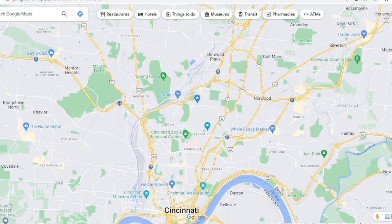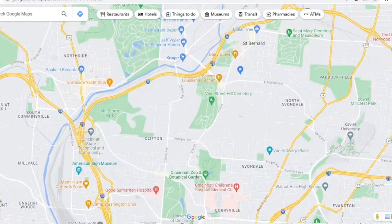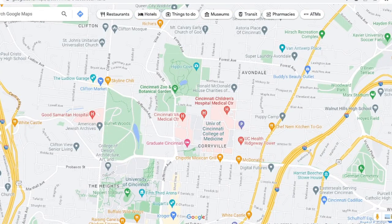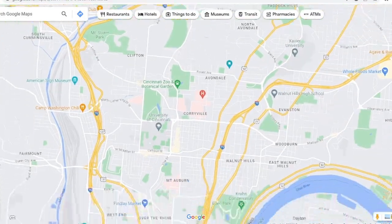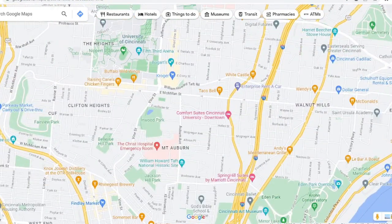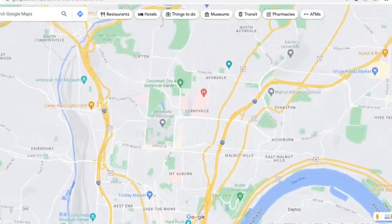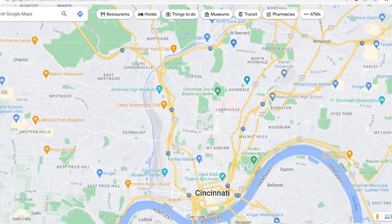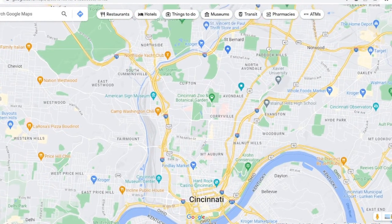If you're checking out the uptown area, you're essentially going to be in three neighborhoods: Clifton, Coreyville, and a little bit of Mount Auburn. You're literally about five minutes from downtown, maybe 10 minutes from the Oakley/Hyde Park area, a few minutes from Walnut Hills, and probably 15 minutes to get to the west side. For convenience, uptown is really in the heart of it all.